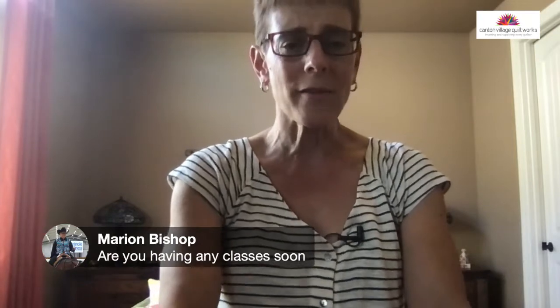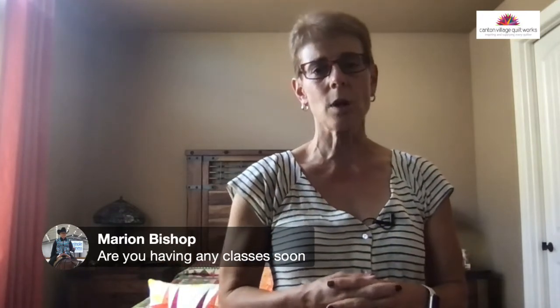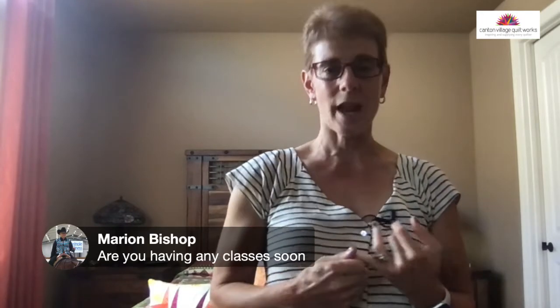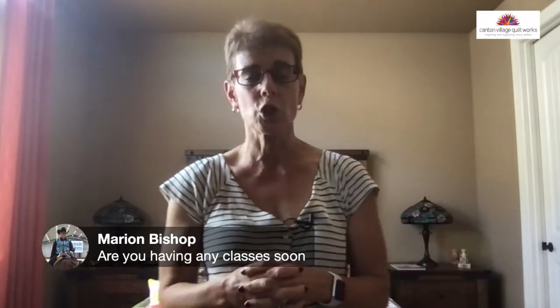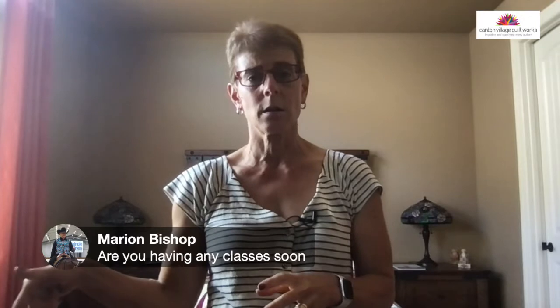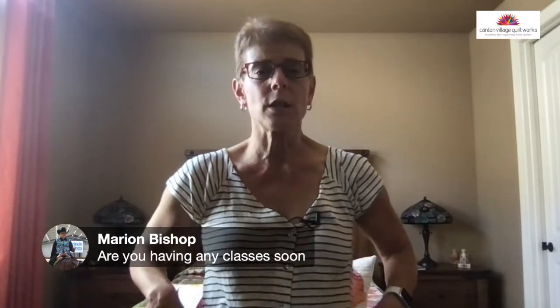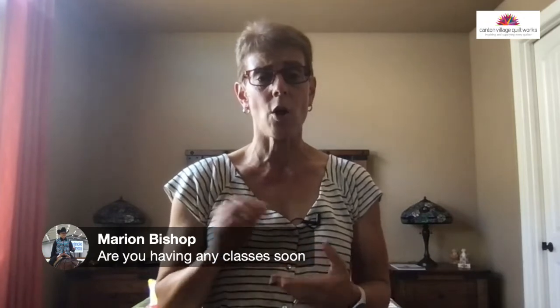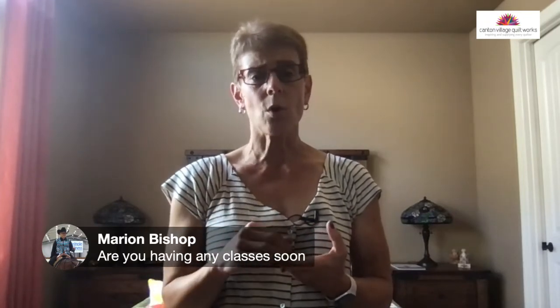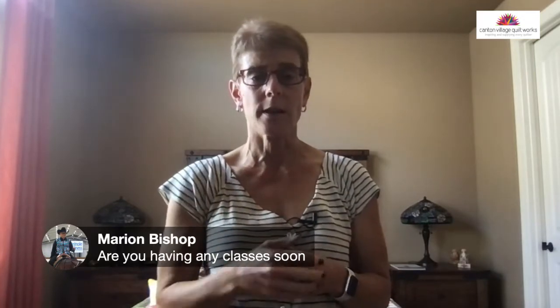Marion is asking about classes. I am having classes soon. If you want to see where I'm teaching, I have it on my website as a schedule. I'm doing a retreat with Stitch in Heaven in Boca Raton, Florida for a week in January. Then I have a cruise coming up in June as well, and one in the winter. Plus I always have online classes — two on Craftsy and two on my own platform. You can access all those online classes from my website, cvquiltworks.com. Just go to the tab that says classes, online classes, and you'll see all four there.